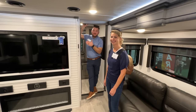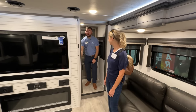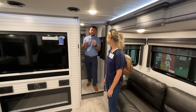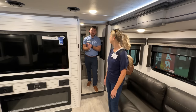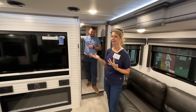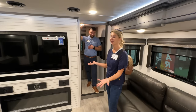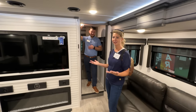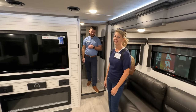We wanted to make sure we gave you a dedicated office space that you can close off. This has a barn door that closes off to give you that space. Inside, you have spots for filing cabinets, a spot for a printer, a cork board for pictures of the family, and a big panoramic window. A lot of front living units have that beautiful window, but it hides behind the TV — so here in the office, you can sit with your coffee in the morning and just look out and see everything.